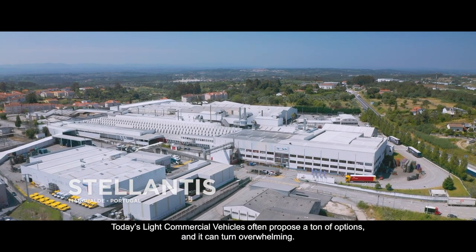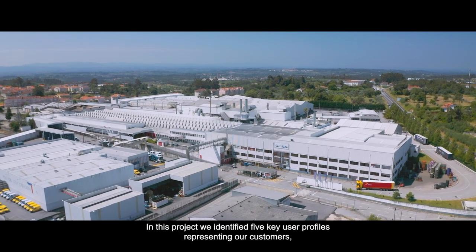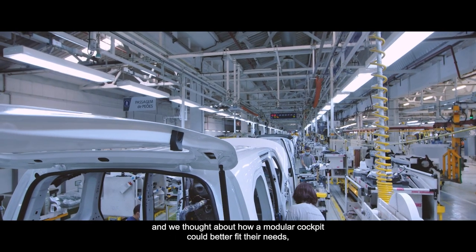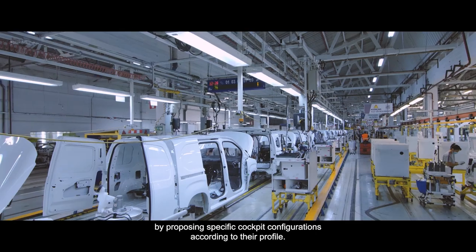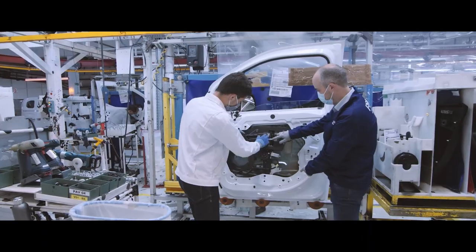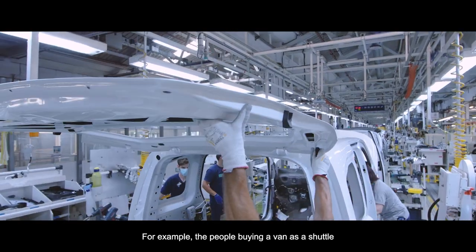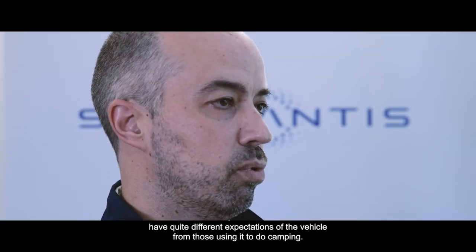Today's light commercial vehicles often propose a ton of options and it can turn overwhelming. In this project we identified 5,000 user profiles representing our customers and we thought about how a modular cockpit could better fit their needs by proposing specific cockpit configurations according to their profile. For example, people buying a van as a shuttle have quite different expectations from those using it for camping.